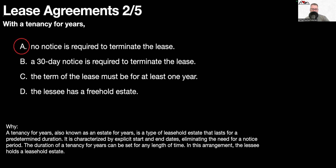The duration of a tenancy for years can be set for any length of time. In this arrangement, the lessee holds a leasehold estate.